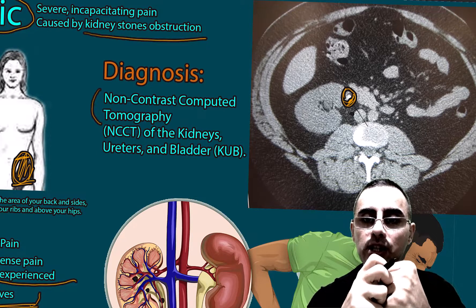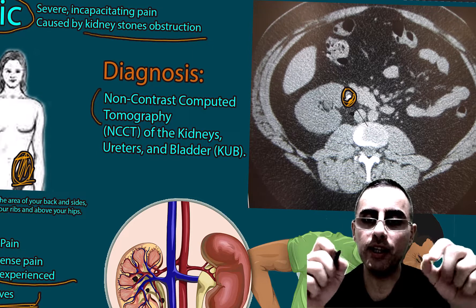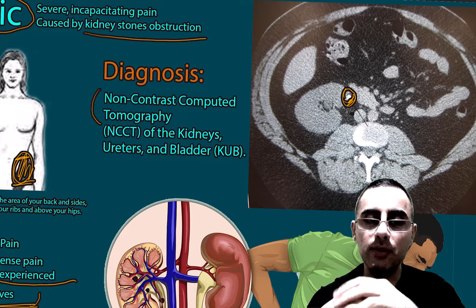The kidney stone can obstruct this small tube, causing constriction of the ureter, irritation of the surrounding area and nerve endings, which results in severe pain.